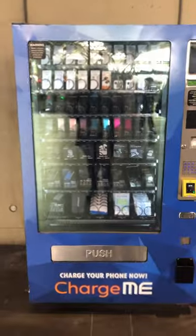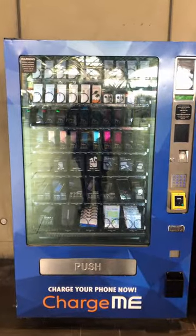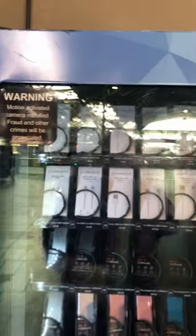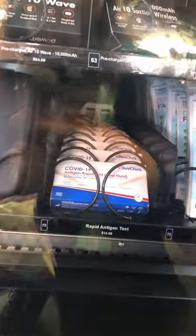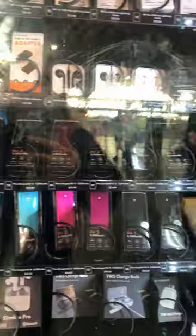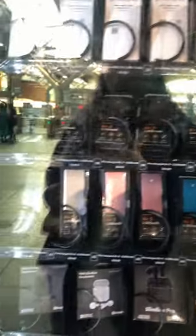Did you know that a lot of cities have vending machines that just disperse tech? Anything from charger cables to headphones, even adapters. They also had things like COVID tests and masks. They've got battery packs that come fully charged for if you need to charge while you're traveling. I've even seen one or two that just have flat-out phones in them. How cool is that?